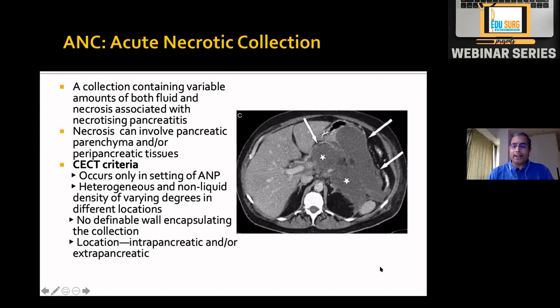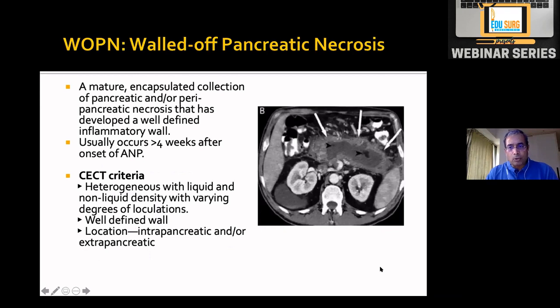When there is necrosis and fluid collection within the first four weeks, it is called an acute necrotic collection (ANC). Once four weeks have passed and the collection has both solid necrotic elements and liquefied elements with a well-defined wall, it is called walled-off pancreatic necrosis (WOPN). To summarize: less than four weeks, no necrosis = acute peripancreatic fluid collection; less than four weeks with necrosis = ANC; after four weeks, no necrosis = pseudocyst; after four weeks with necrosis = WOPN.